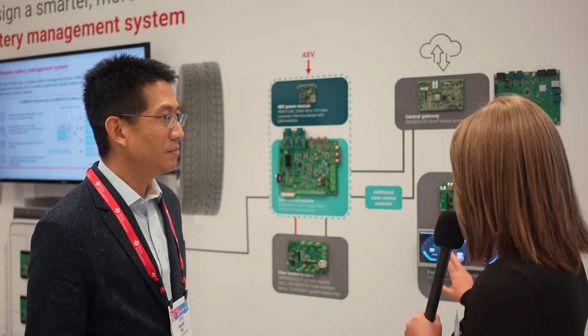Following on from that previous demo, can you walk us through what's on the board and talk about your zone control modules? In a vehicle, what we just looked at in the previous demo was the door control module — and that's this board here. Vehicle architectures are really evolving over time and what we're talking about today is more software-defined vehicles, making your vehicle more intelligent.